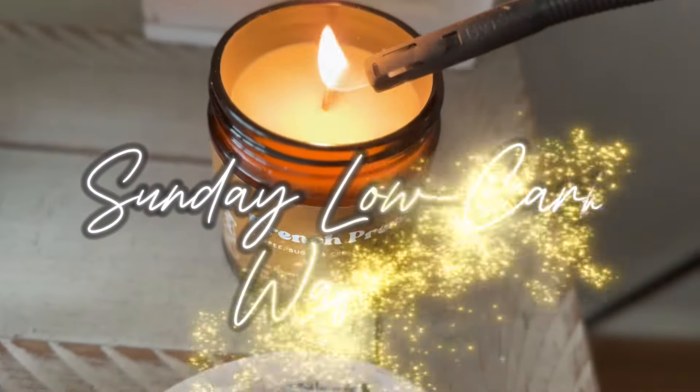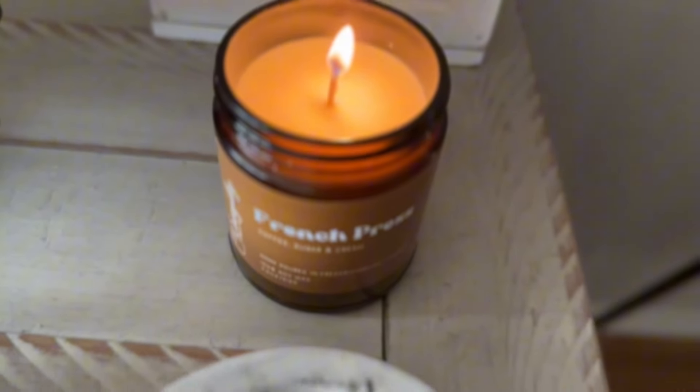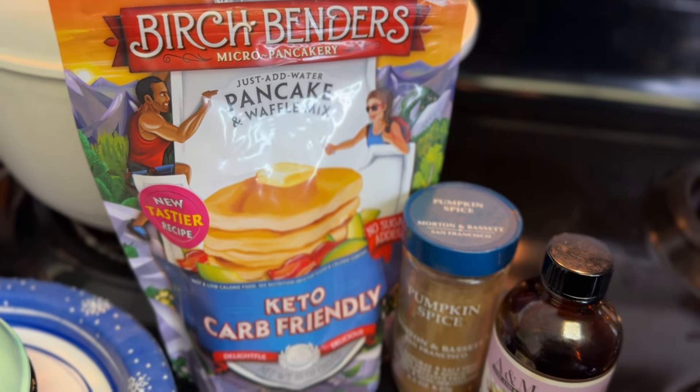Hey friends! Welcome back to my PCOS VSG journey. Sunday low-carb waffles are on the menu today, and I'm starting my Sunday with a French press scented soy candle. It's amazing — like, who doesn't want to smell coffee before they've had their coffee?